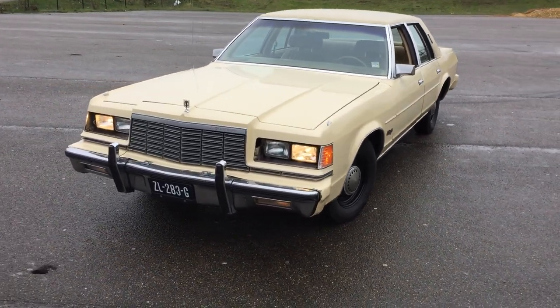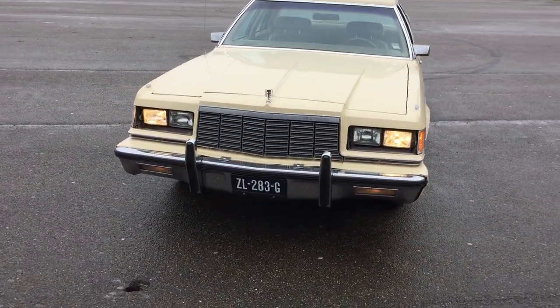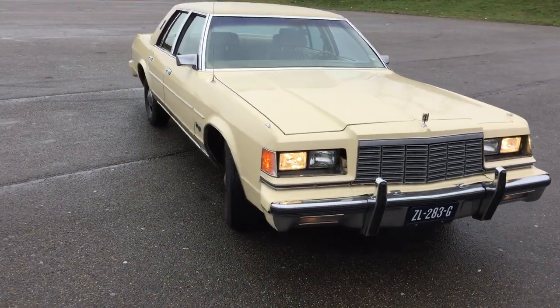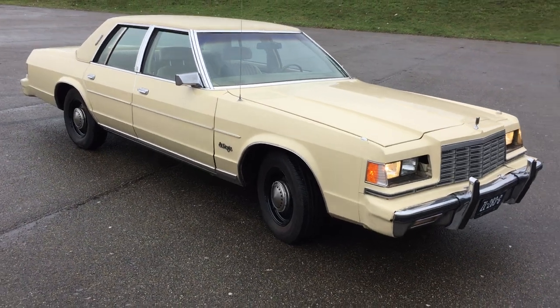Here it is — 1980 Dodge St. Regis. Flip-down headlamp covers, real cool. 318 V8, Dodge Dish hubcaps.